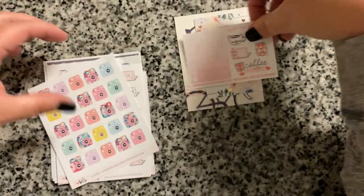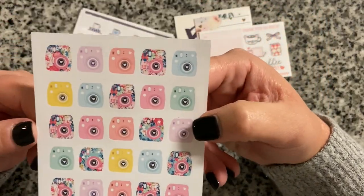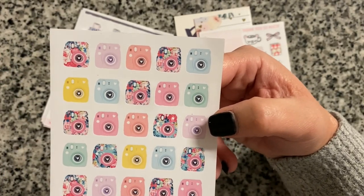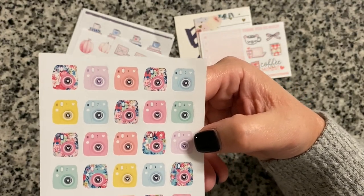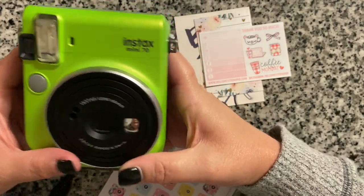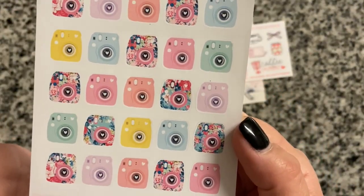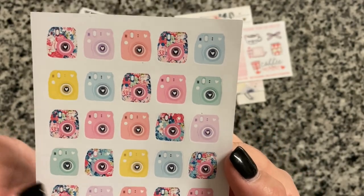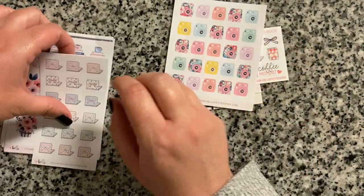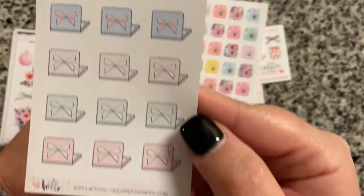I'm starting to run out of stickers, so these came at a good time. We've been trying to explore our own state as we ease back into travel — we literally just visited one of the oldest cemeteries in Georgia today. I have an instax mini camera, so I got some fujifilm-themed stickers; some are solid color and some have floral to them, which is really pretty.